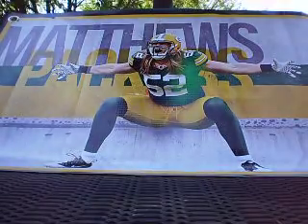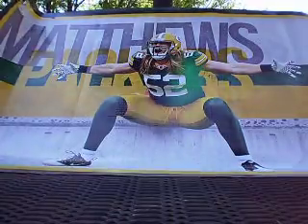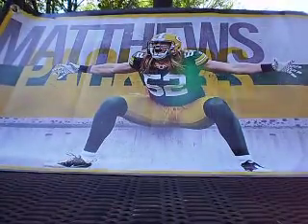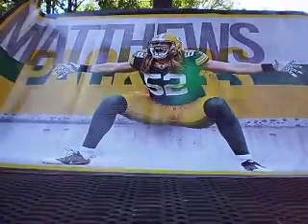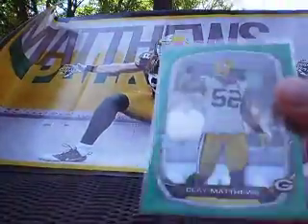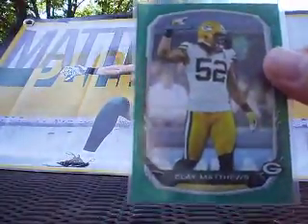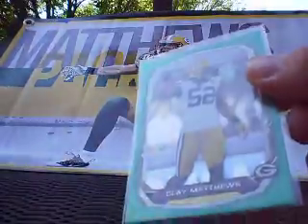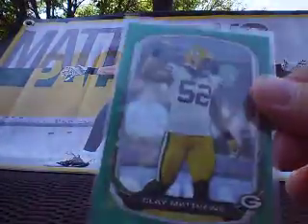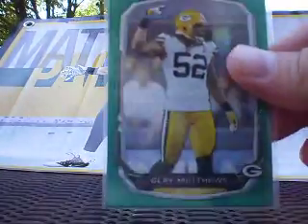On to my last two pickups. This is from 2013 Bowman — one of the few parallels I did not have in my collection yet. This is the — I think they called it a Gridiron Parallel. I'm calling it Green Sparkle, or Green Static. It is a freaking cool looking card. Any Packers cards in green look phenomenal and that one is really nice. That card is numbered 1 out of 50. Just got that in the mail today.